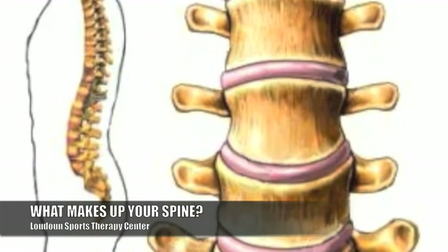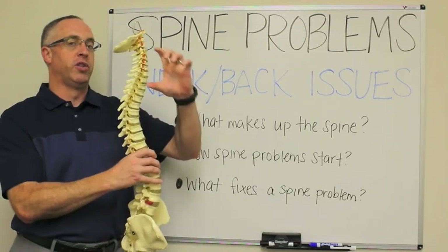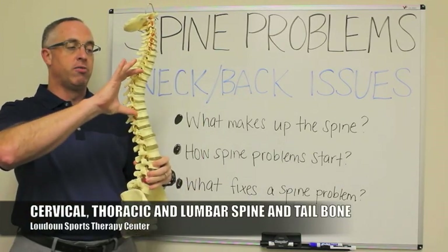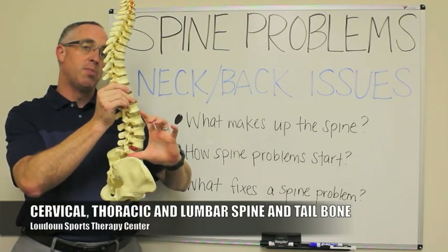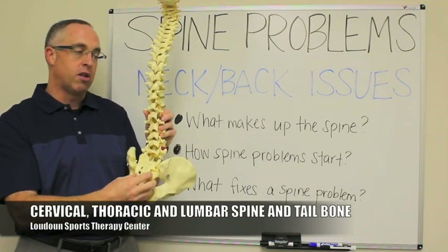What makes up the spine? What's in the spine and how does it work? We have different parts to our spine: the neck or cervical spine, the thoracic spine or mid-back and upper back, the lumbar spine or low back, and then the tailbone or sacrum.